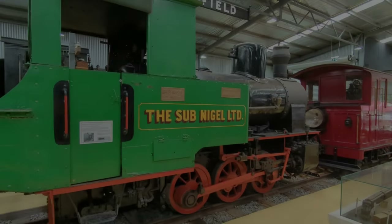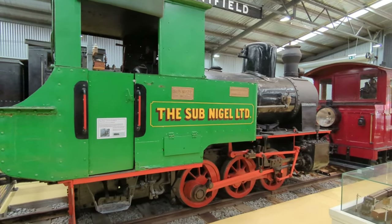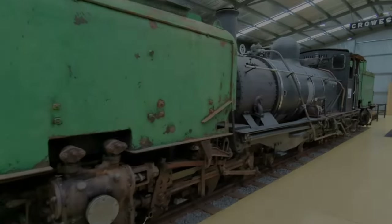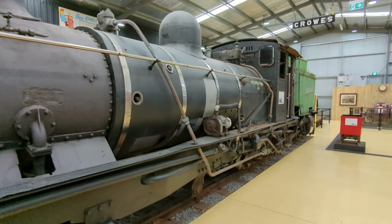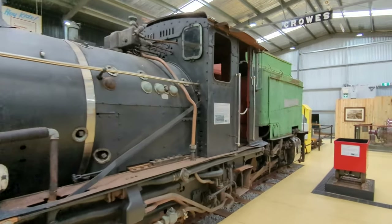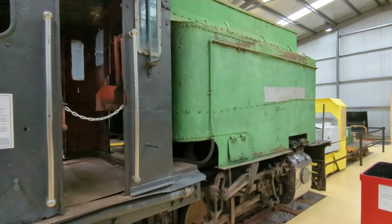This one is the Sub Nigel that we kind of hope one day might become Thomas, instead of using the other little one. The SAR narrow gauge Garrett — this is number two of the ones we have on the railway. Number one actually runs and is used; this one, not so much.